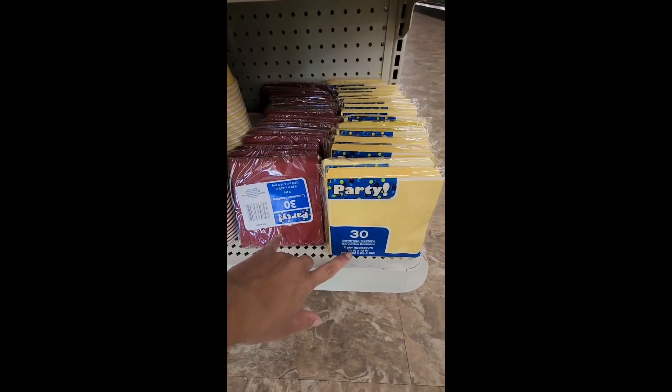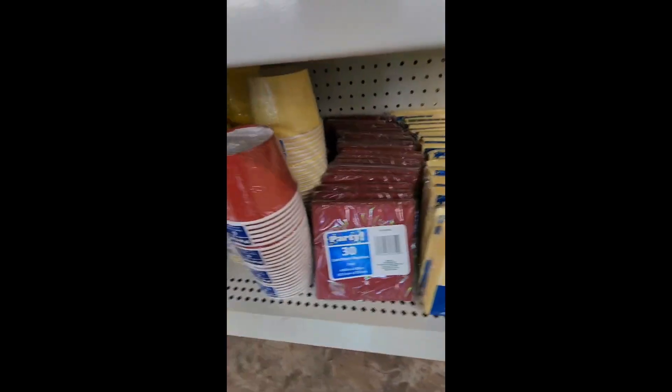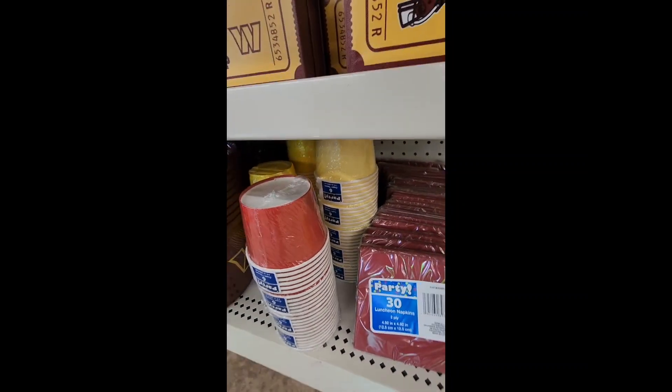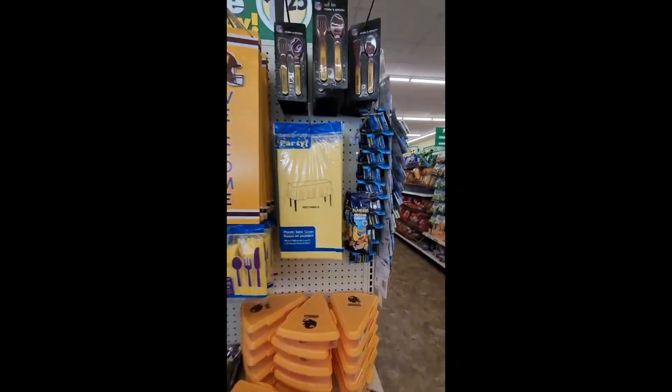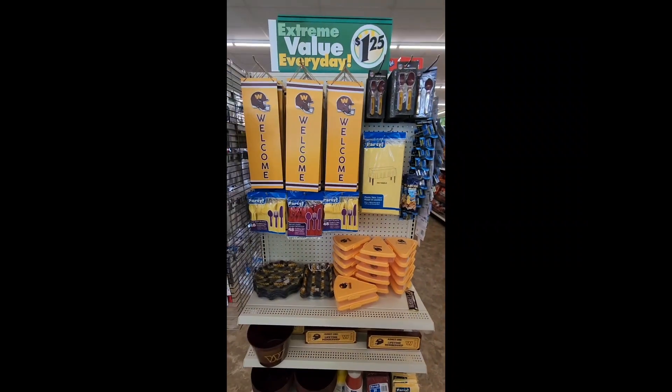I love how this Dollar Tree has matched up the napkins — we have burgundy napkins and yellowish-gold napkins, along with some cups in the back and even little party bowls. They also have Planter's nuts and some batteries, which I think is super cute.